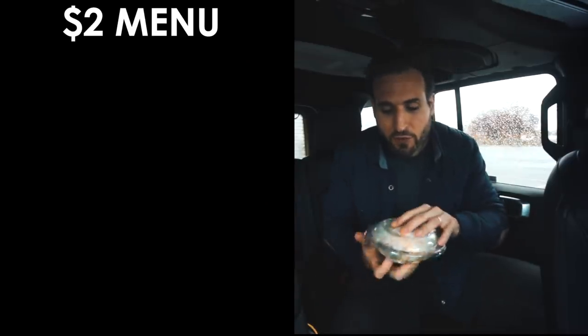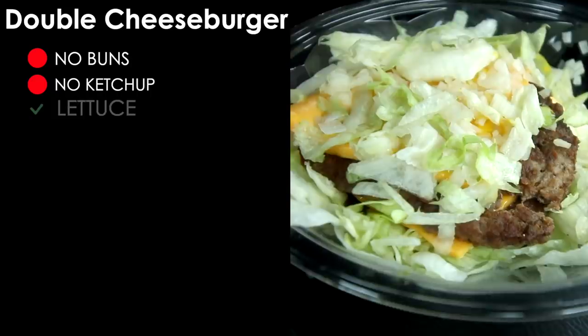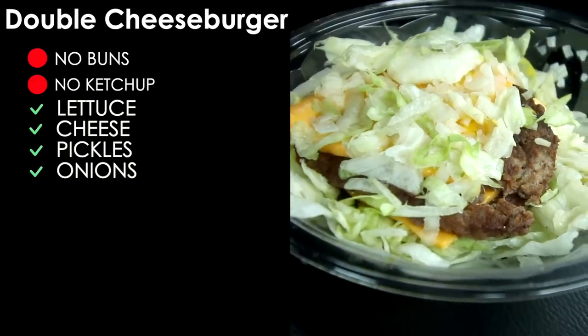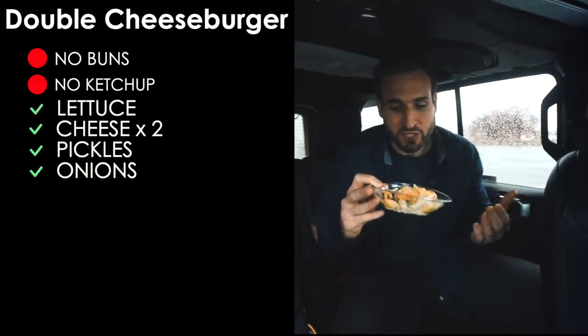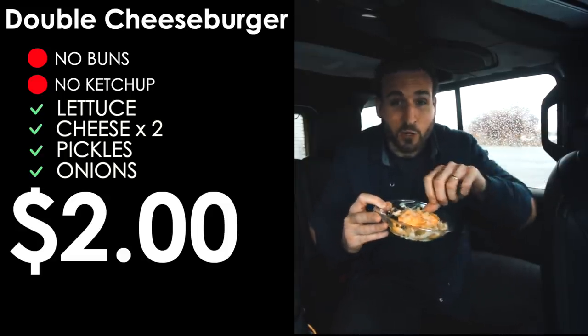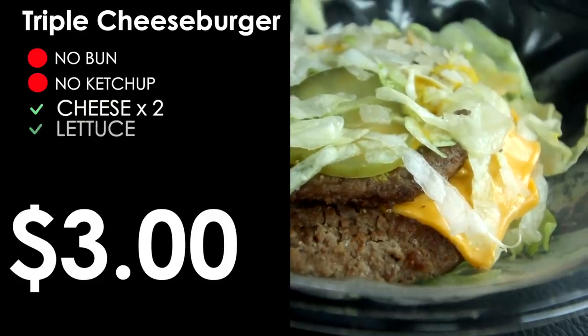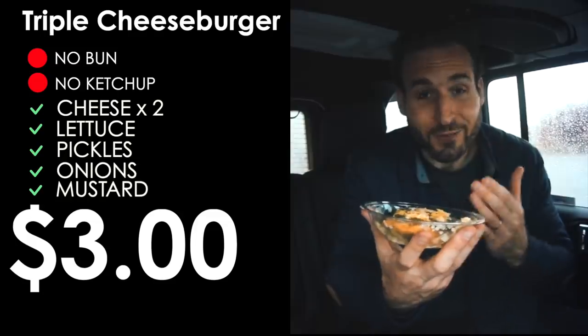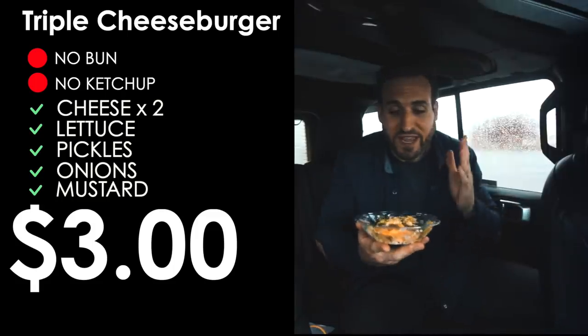On the $2 menu, the double cheeseburger ordered no bun, no ketchup gives you shredded lettuce, two slices of cheese, pickles, onions, mustard, and two hamburger patties — three net carbs. The difference from the McDouble is you get two slices of cheese instead of one for just ten cents more. On the $3 menu, the triple cheeseburger gets you three burger patties, two pieces of cheese, and all the fixings — also three net carbs. Adding extra shredded lettuce makes a big burger salad bowl.